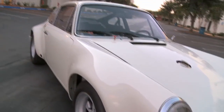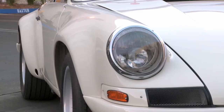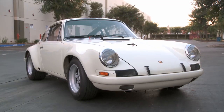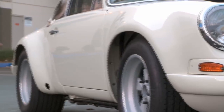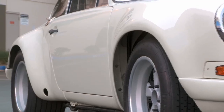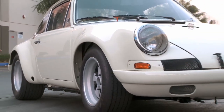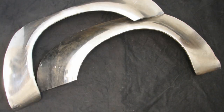The 911 ST had a rather unique fender flare design — this was before what people would know as the RSR or turbo flare. They're quite unique: a much more rounded shape, elongated when compared to the standard flares people are normally used to seeing on a turbo. As these flares were only produced for the racing department back in the early 70s, it was very difficult to find them. So we contracted a metal fabricator who utilized an English wheel and hand-formed these panels to our specifications.